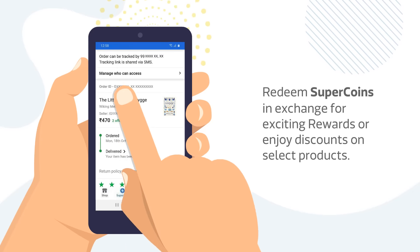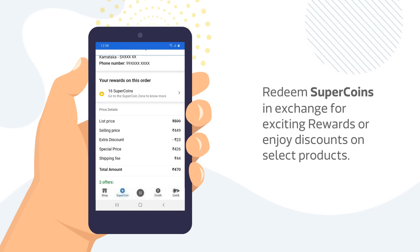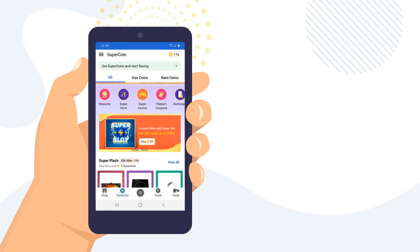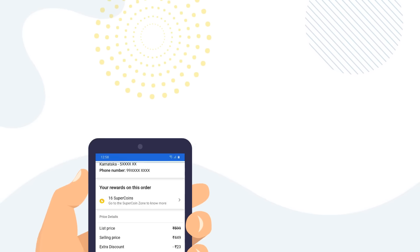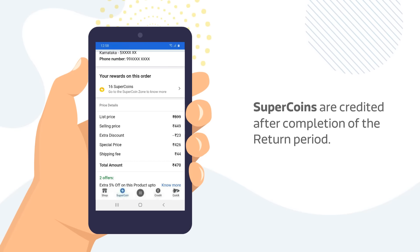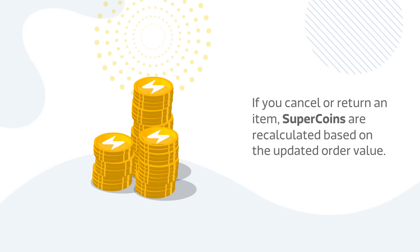You can redeem your SuperCoins in exchange for exciting rewards, or enjoy discounts on select products. SuperCoins are earned as per the order value, and are credited after the return period is completed.